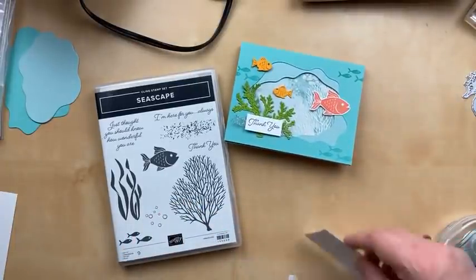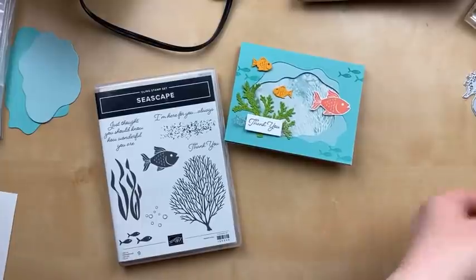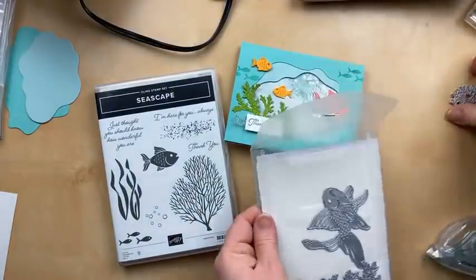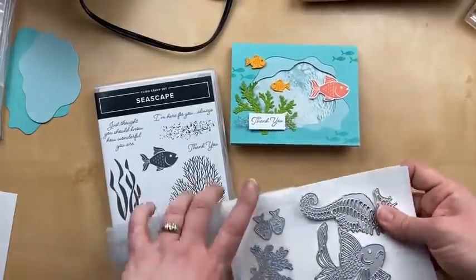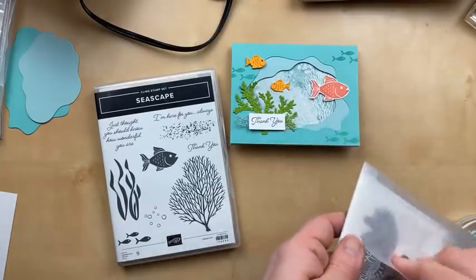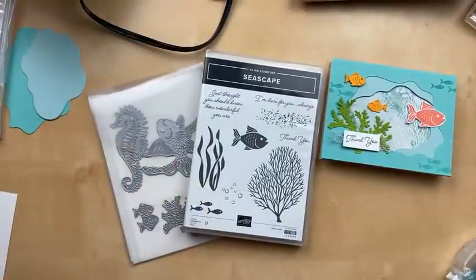I just want to clarify on the price: it's 20% off the normal price of buying the stamps and the dies separately. Normally a bundle discount is 10%, but right now it's 20%. So it's not 20% off the bundle price — it's 20% off the regular price. It's still an extra discount, so that's awesome.